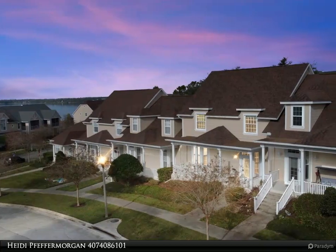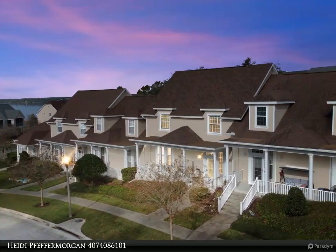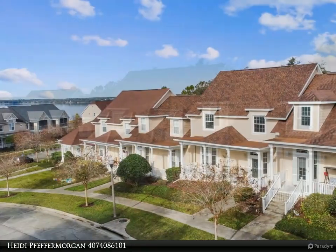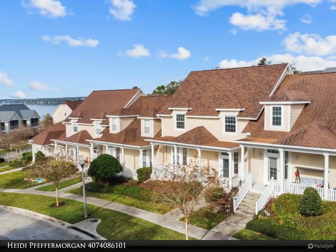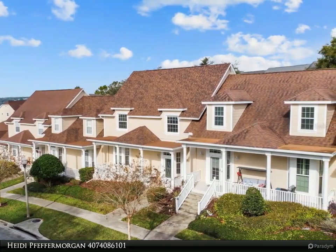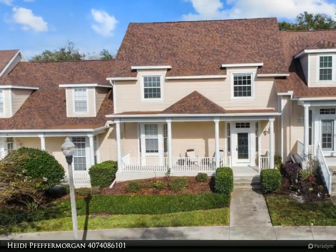This Dalton Wade Real Estate Group property video is presented by Heidi Pfeffer Morgan. Location, location, location — don't miss out on this gorgeous townhouse situated across the street from Lake Minneola with a staggering 600-plus feet of lake frontage.